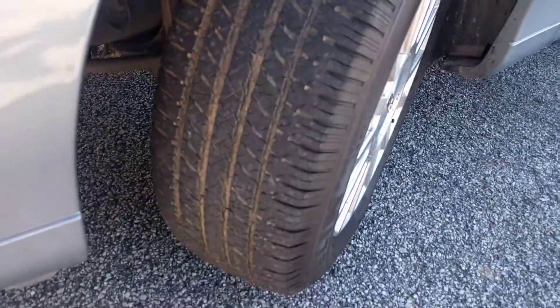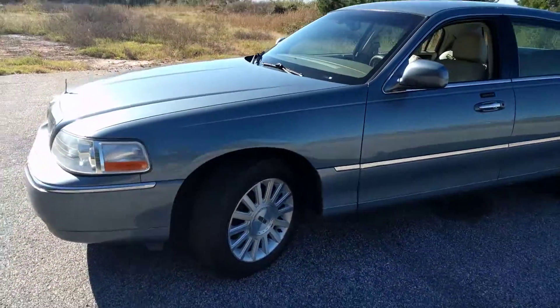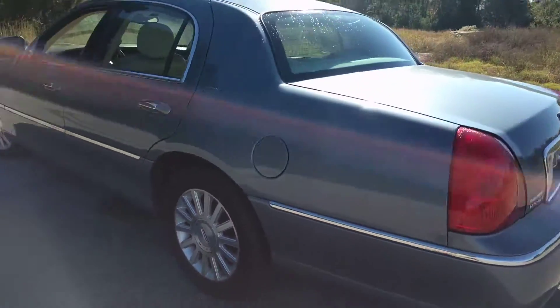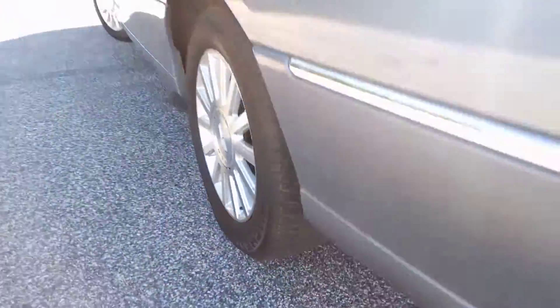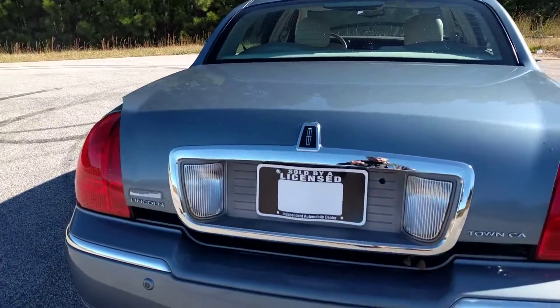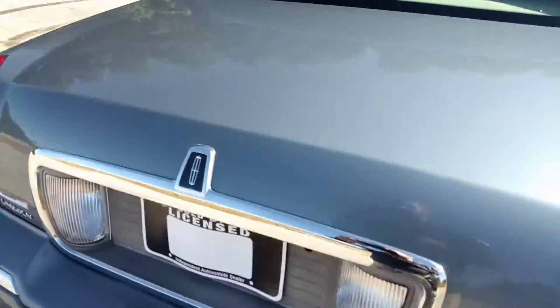It has Michelin tires all the way around. They're a little dirty, but they do have a lot of tread left. And of course you have the huge trunk back here — they can fit a small apartment in it.